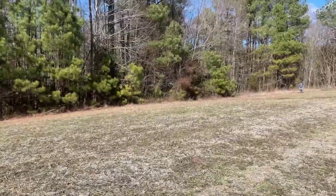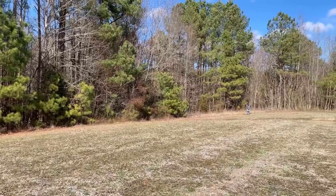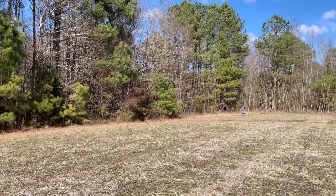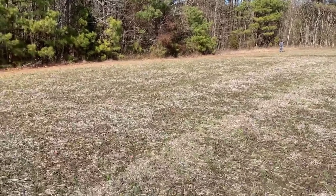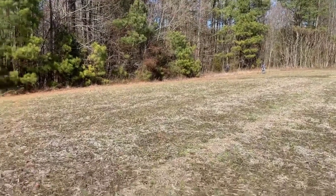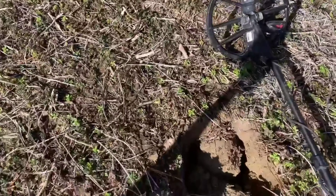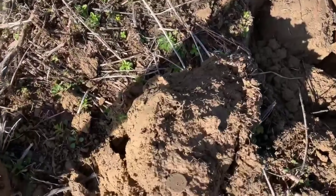All right, here we are - Kevin finally joined up with us. Him and Rocky are in the woods. Jonas just popped out about 15 minutes ago. Here comes Rocky, coming back out of the woods and into the field.